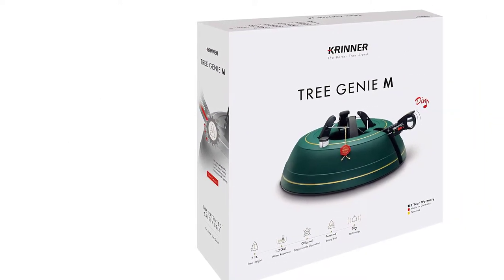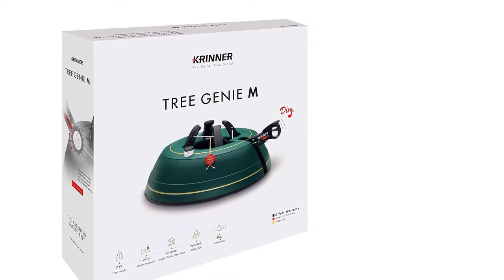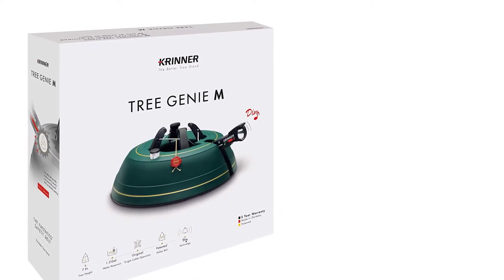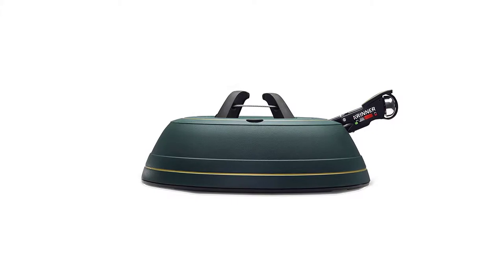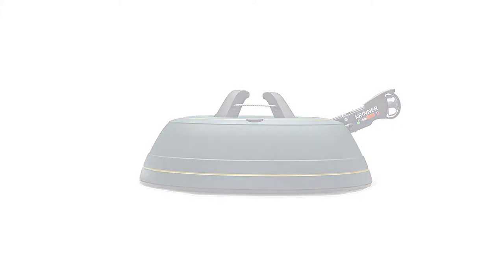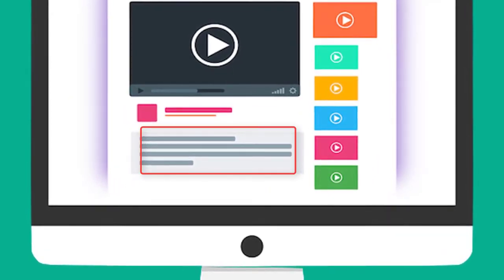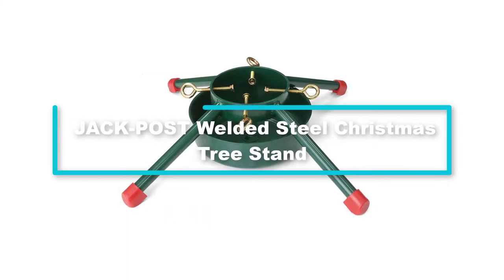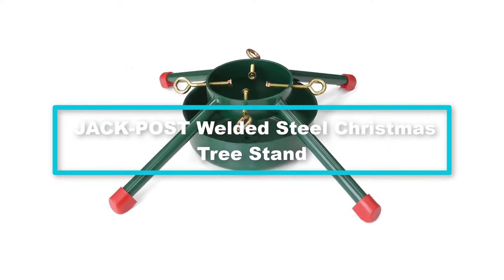Keep your tree secured and your sanity intact by choosing this Krinner tree stand, which works for any Christmas tree up to 7 feet in height and 4.7 inches in trunk diameter. Another thing that sets it apart is that it comes with an indicator feature that will warn you whenever the water needs refilling. Check out the description for more information and the latest price.